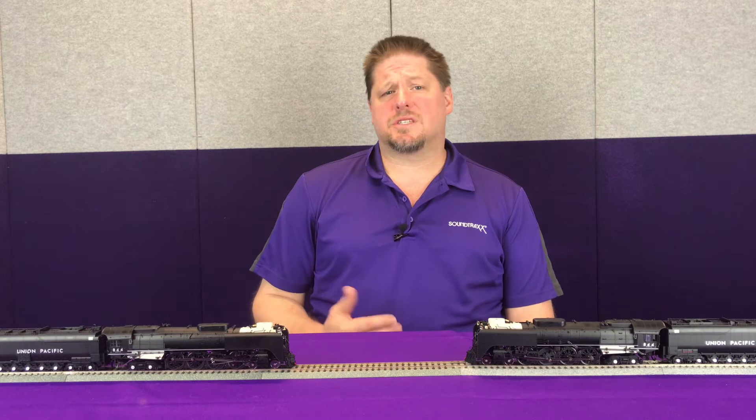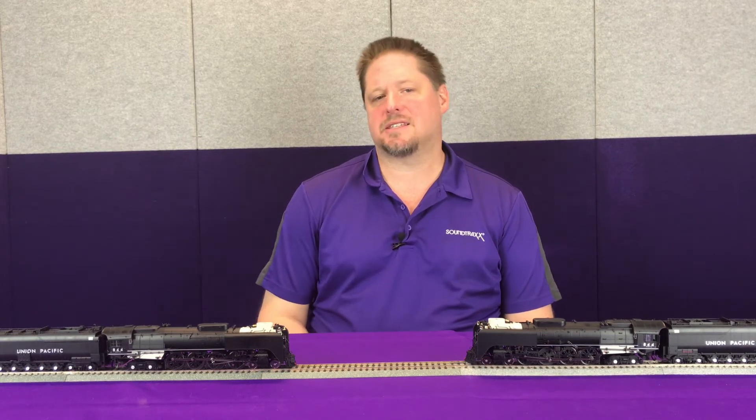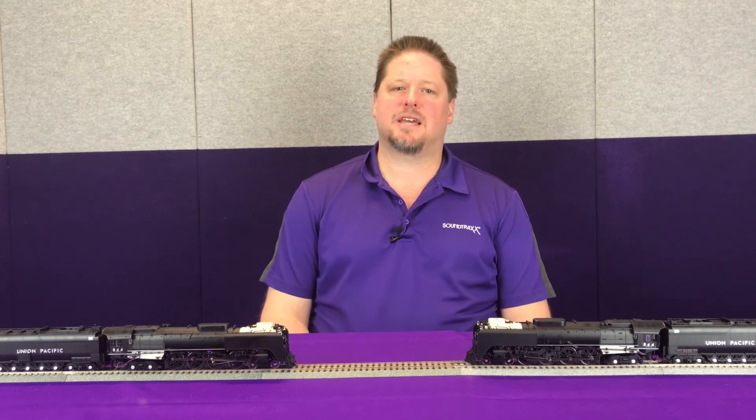Now our Tsunami 2 is set up with 16 independent sound channels, that means it will play up to 16 different sounds at the same time. Our nearest competitor boasts that they have 8 independent sound channels.